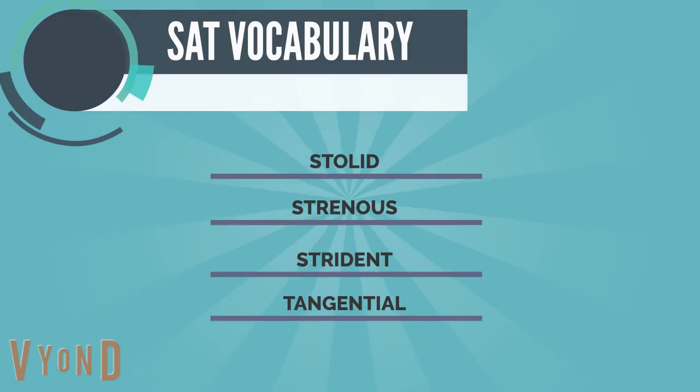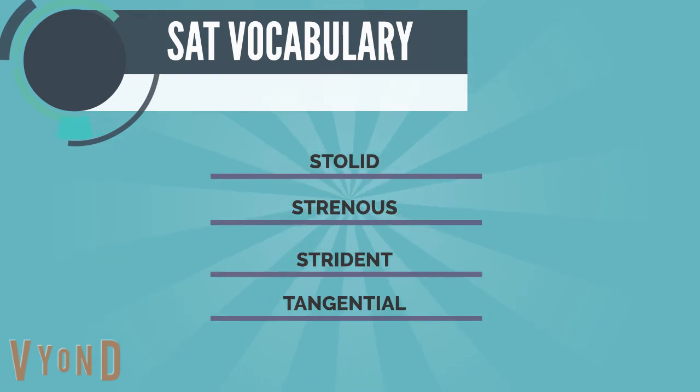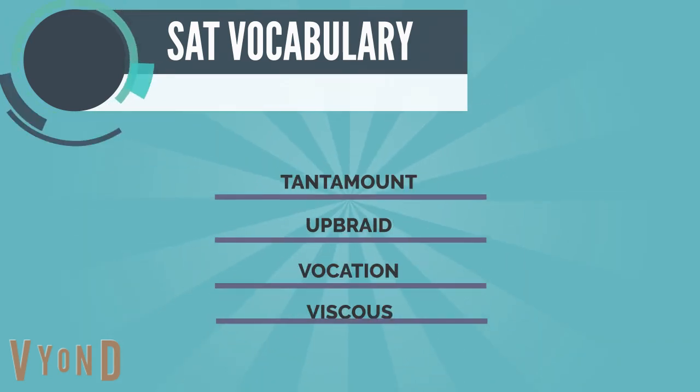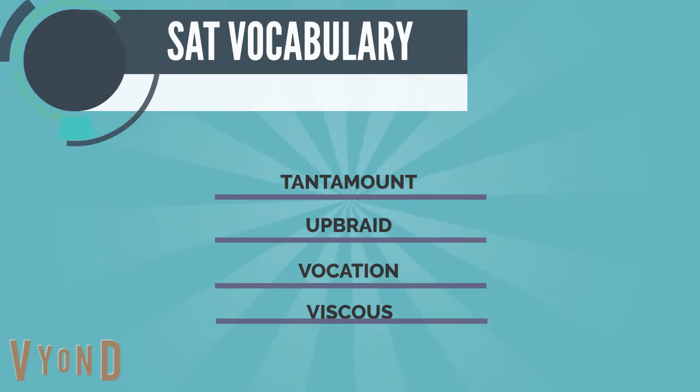The SAT vocabulary words we are going to learn are: Stolid, Strenuous, Strident, Tangential, Tantamount, Upbraid, Vocation, and Viscous.